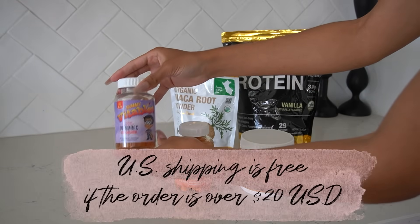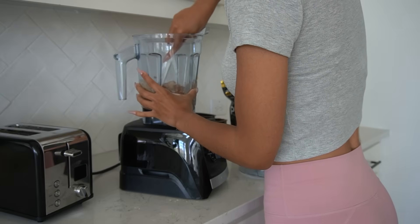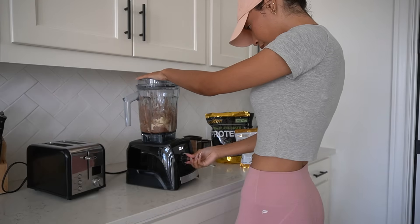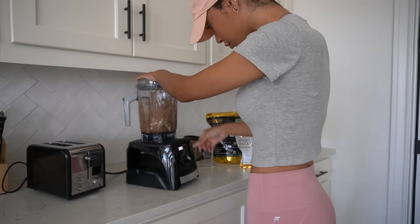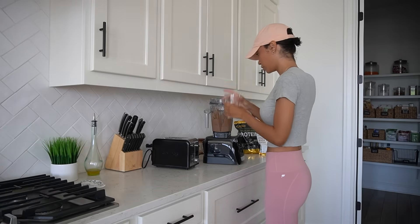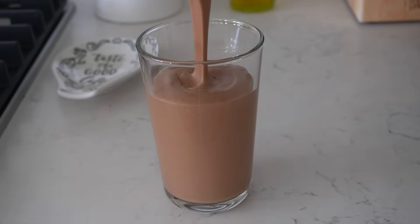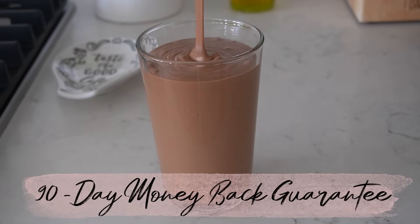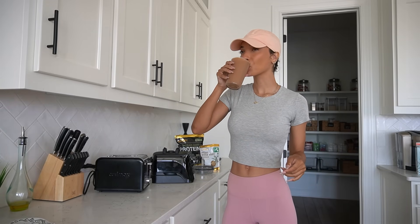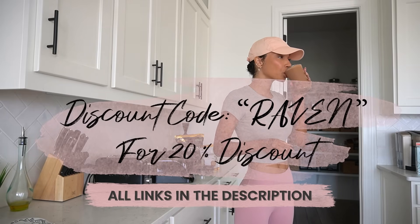If you're based in the U.S., shipping is free for orders over $20, so I was able to get free shipping on this. Plus, they also have a rewards program that allows you to earn credit in three different ways: you can review their products, answer questions, and refer friends or family. You can cash out your rewards after you've earned at least $100 of credit, which definitely comes in handy when you're constantly reordering your go-to products. All iHerb brands meet strict standards set by the FDA and are verified by third-party labs to confirm quality. They also offer a 90-day money-back guarantee on iHerb brands — so if you're not satisfied, you can return the product within 90 days for a full refund. Check the description box for links to all of these products and use my code RAVEN for a 20% discount.